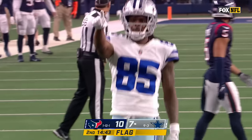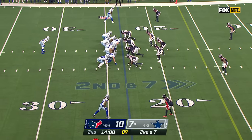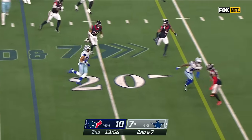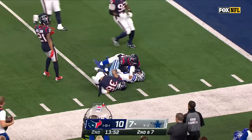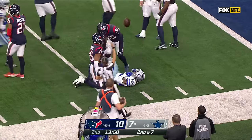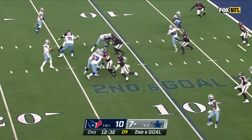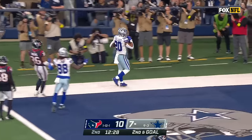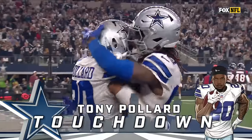In the run game to spring Pollard and Ezekiel Elliott. Second and seven — delayed handoff to Pollard. There's that speed to the edge, Pollard driving his way inside the 10 and all the way down inside the five with Jonathan Owens on his back. Second and goal — Prescott looking, checks it down, Pollard on the edge, King goes out of the tackle and sideways slides in for six!